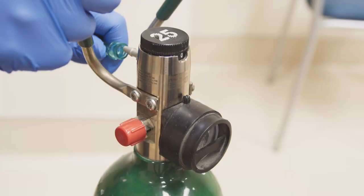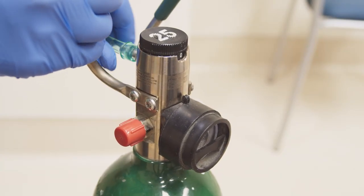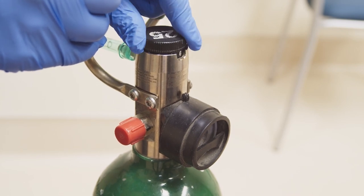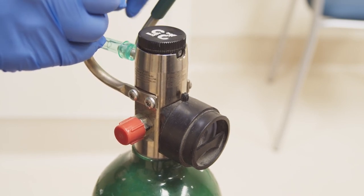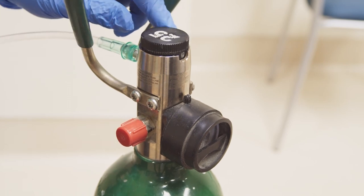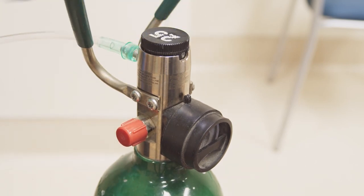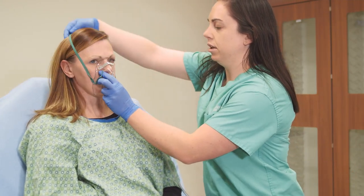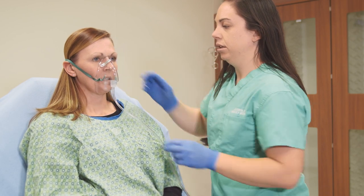Connect your mask to your oxygen tank. Oxygen is delivered at a medium rate, 6-10 liters per minute. Apply the simple mask to the face. Cover the bridge of the nose. Secure the mask by placing the elastic strap over the head. Some masks are designed to be placed under the chin, and some masks should be placed below the lower lip and above the chin.